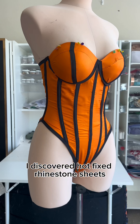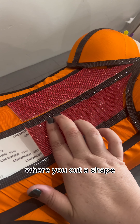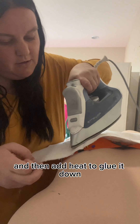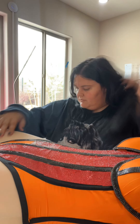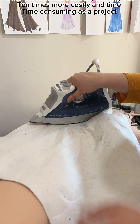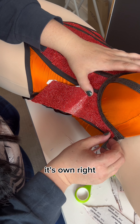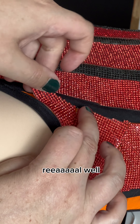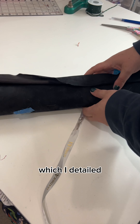In this project I discovered hotfix rhinestone sheets — basically just sheets of thousands of rhinestones, where you cut a shape, stick, and then add heat to glue it down. This is way easier and less time consuming than my previous method. The previous method included making my own rhinestone template, then filling it out with rhinestones, adding the heat transfer paper, and transferring it to the material — basically making it 10 times more time consuming. And while this new method was still time consuming, me and my iron got to know each other real well. It was still less time consuming than the old method.